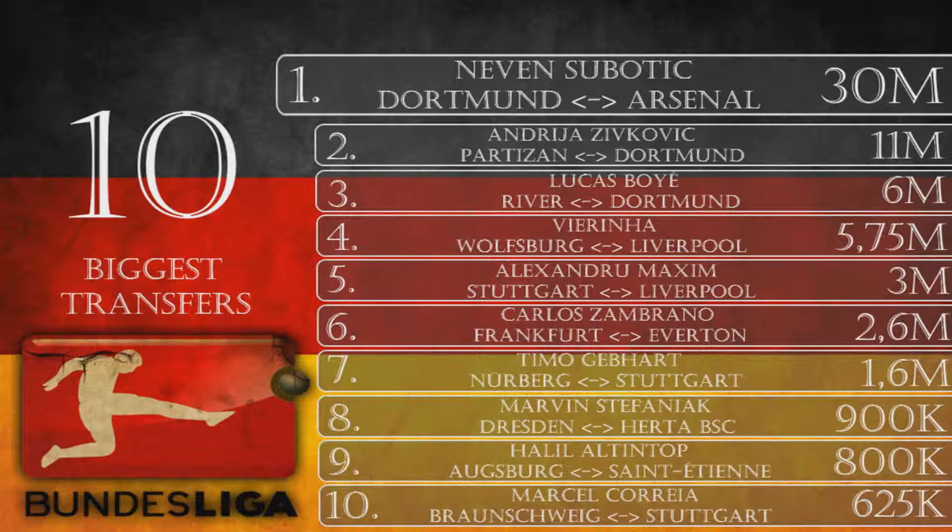Number 3 is Lucas Boyer, from River Plate to Dortmund for 6 million euros. Boyer is an 18-year-old striker — one of the signings the newly appointed manager made, a couple of which were questionable. Nevertheless, Lucas was one of the biggest deals and rather cheap at only 6 million. The kid has tons of potential and could lead Dortmund to glory in the upcoming seasons.